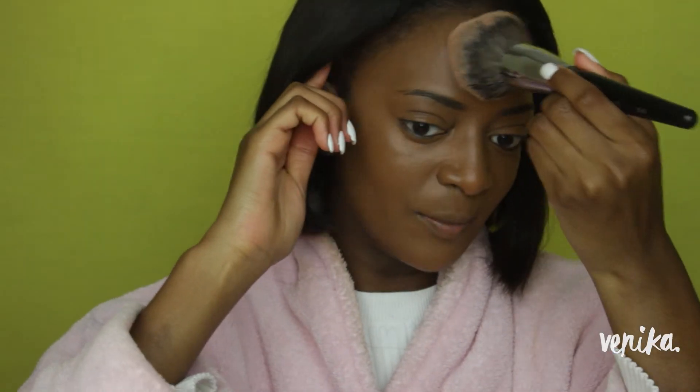I just realised I'm about to end this video and I haven't even set my face, so I'm going to set it with my RCMA translucent powder because I haven't used this powder with it yet. I've set it and I feel like that just made it look worse — it makes the foundation disappear. Usually setting with a powder makes foundation look more full coverage and sticks it to my face, but that's not what's happening here.